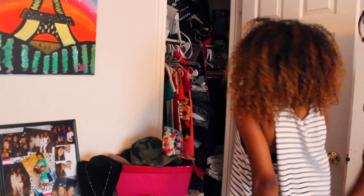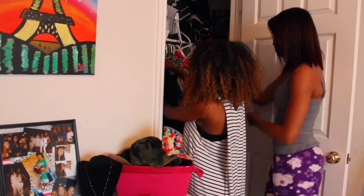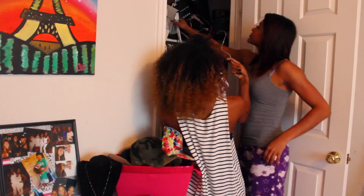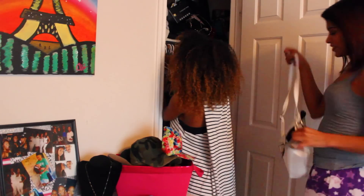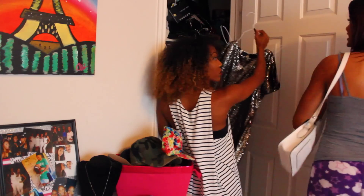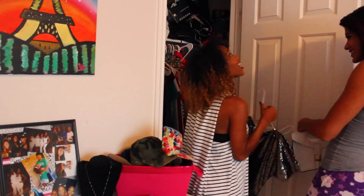Next we're gonna head on over to the closet and get some clothes. The perk about having a girls night out and inviting your friends over to get ready is that y'all can share clothes. Christina brought some stuff over, but of course we're gonna check out my closet too — the good old switcheroo.